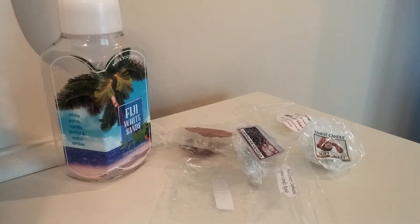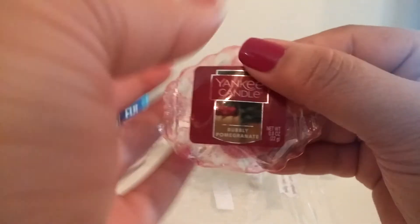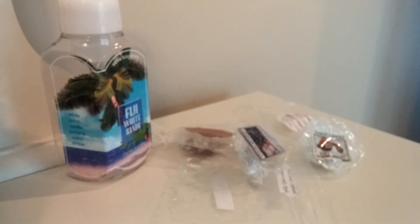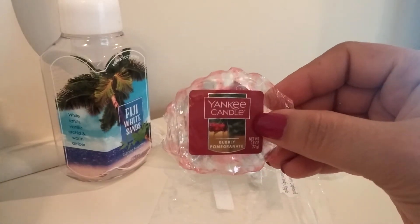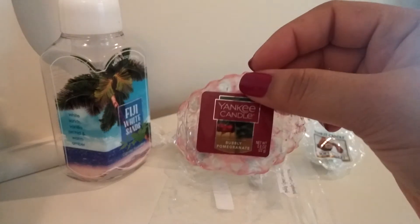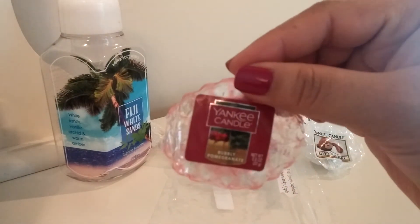Next up, another from Yankee — the sticker got stuck on the front — is Bubbly Pomegranate. This is one of their new ones for their holiday line. I did enjoy this, but to me it was like black cherry with a touch of tartness. If you've ever smelled Yankee Candle's Black Cherry, that's what this smelled like to me. A ton of the bubbly didn't really come out to me. I did like it, but it just smelled like a black cherry dupe, so if I really wanted this scent I could just get Black Cherry.